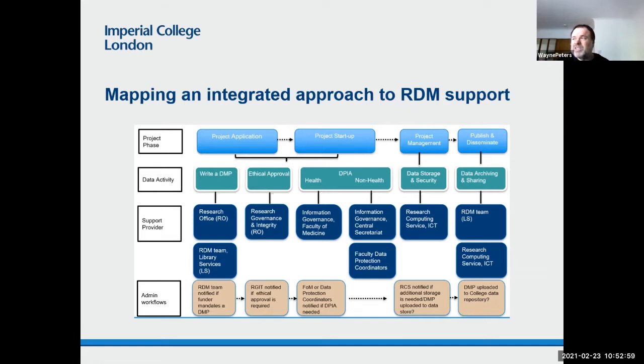In theory, that should be relatively easy to do. The question is whether the research office notifies us at the appropriate time or whether we just have access to the data so we can find out who the researchers are that we need to target. The college has recently acquired WorkTribe as its research admin system, so these kinds of things should be relatively easy to do. So that's one aspect of what this mapping exercise was trying to address — how we can raise awareness of DMP support.